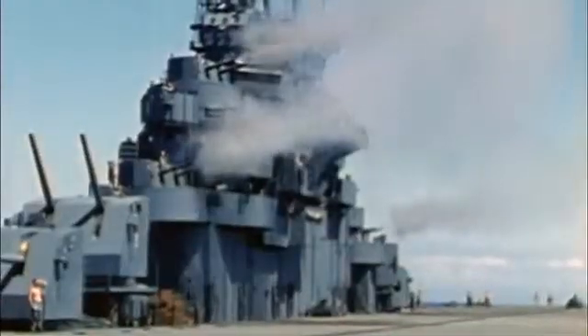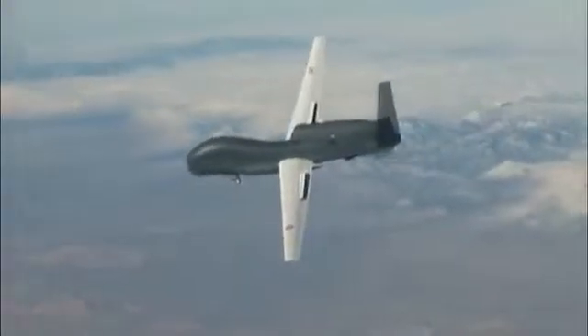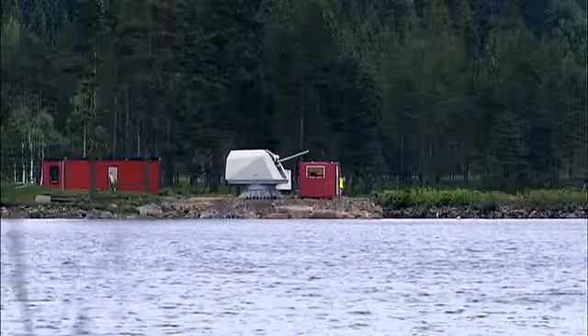Conventional naval guns are highly effective against big, heavily-armored targets. With today's threats ranging from small, highly-maneuverable ships to lightweight, unmanned aircraft, the Mark 110 has been designed to be much more versatile.